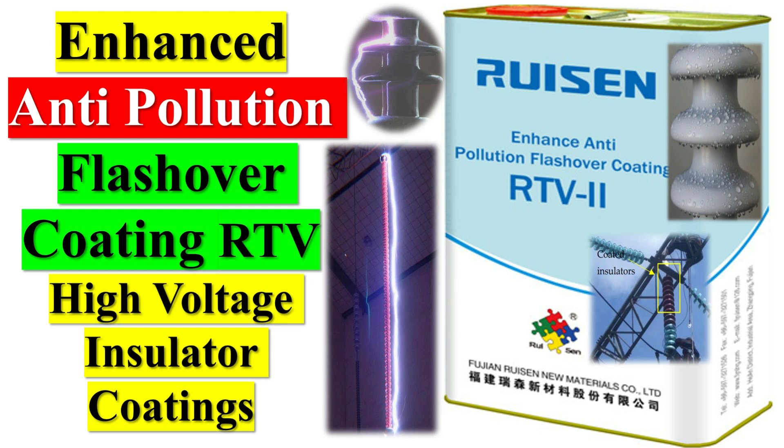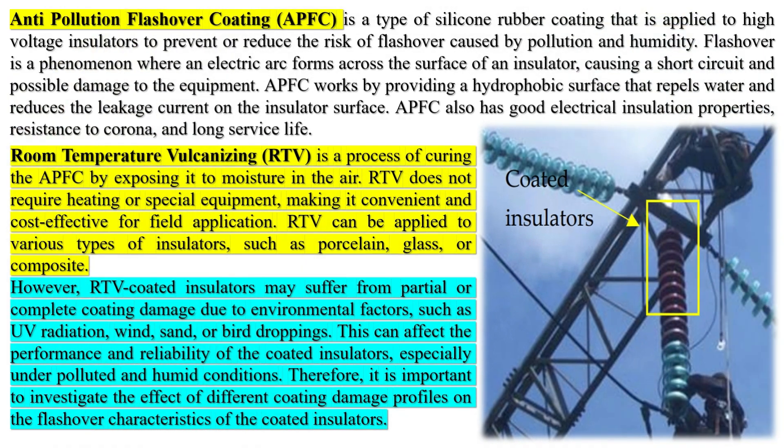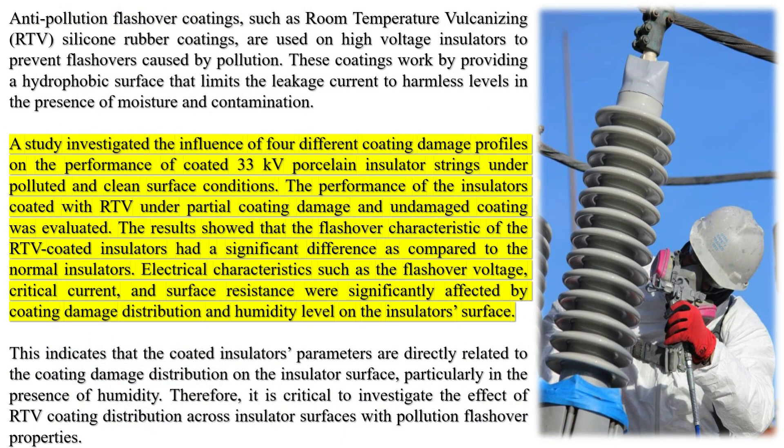Anti-Pollution Flashover Coating (APFC) is a type of silicone rubber coating that is applied to high-voltage insulators to prevent or reduce the risk of flashover caused by pollution and humidity. Flashover is a phenomenon where an electric arc forms across the surface of an insulator, causing a short-circuit and possible damage to equipment. APFC works by providing a hydrophobic surface that repels water and reduces the leakage current on the insulator surface.